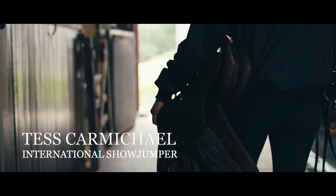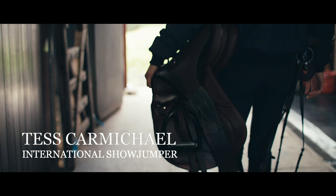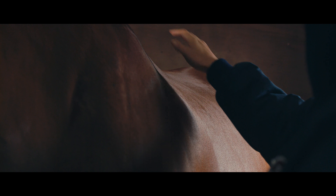They are, like genuinely, they are just the best surfaces. They've been the best quality, we've never had any problems with them and the aftercare service is amazing as well. My name's Tess Carmichael, I'm a show jumper and I live here at Hill Farm in Taplow.